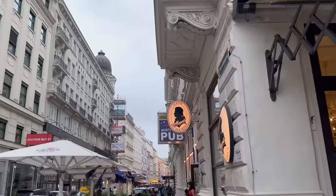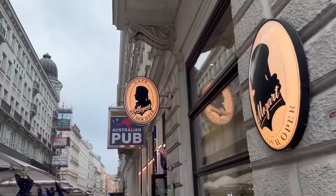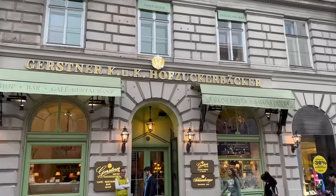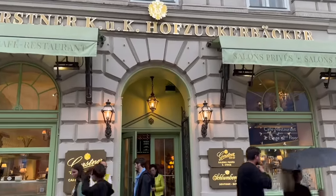So far Vienna — some parts of it remind me of Paris. And look what we found: an Australian pub! Let's go try some strudel or Sachertorte.